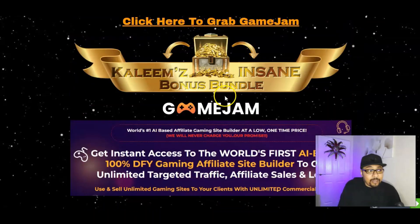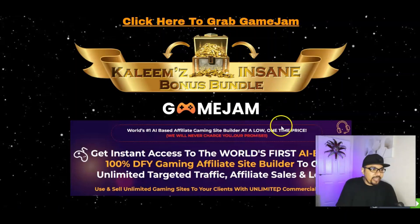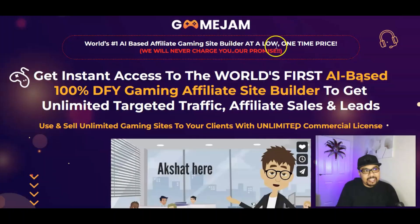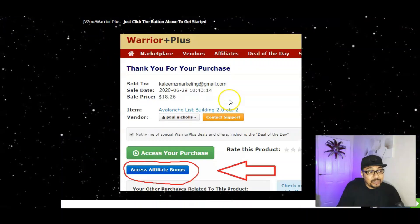If you want to get started with Game Jam, click the first link in the description below, which takes you to my bonus bundle page. From there, click the banner button or the timer button at the top or bottom of the page. This will take you to the sales page where you can claim an additional drop-down discount, then proceed to the WarriorPlus platform to confirm your purchase.